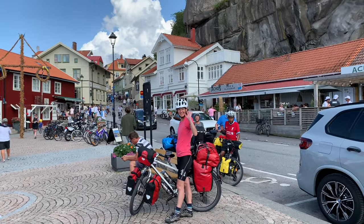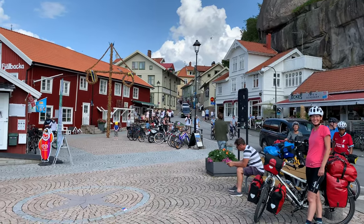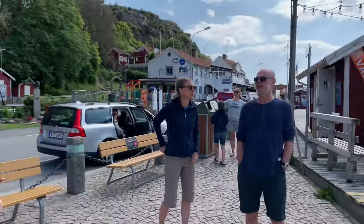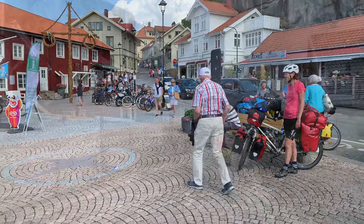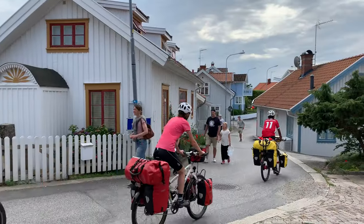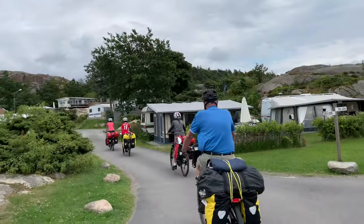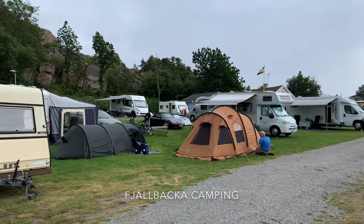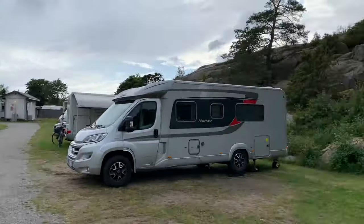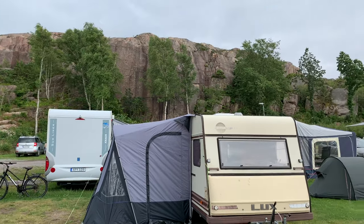We've finally arrived in the tourist town of Fjällbacka. We wanted to come for the past six months but couldn't because of restrictions. But now we're allowed to come and we can see it's full of life, full of tourists — great to see. This is one of our favorite towns in Sweden, just as we remember it. The tents are up once again at the campsite. Not much space here but they managed to squeeze us in — a nice small campsite surrounded by the rocks.